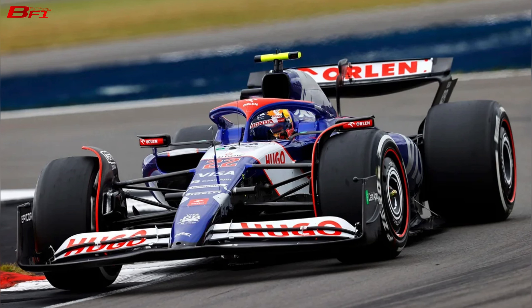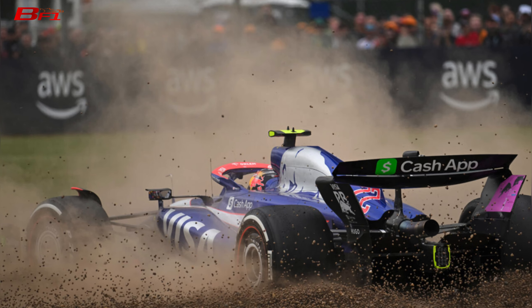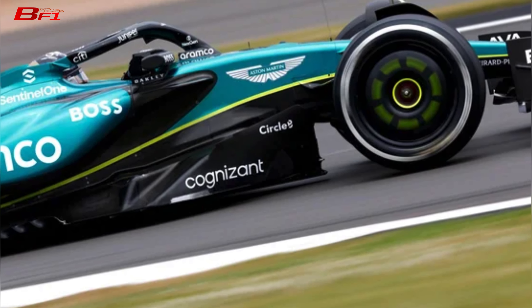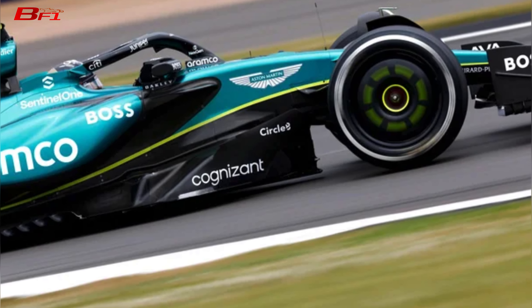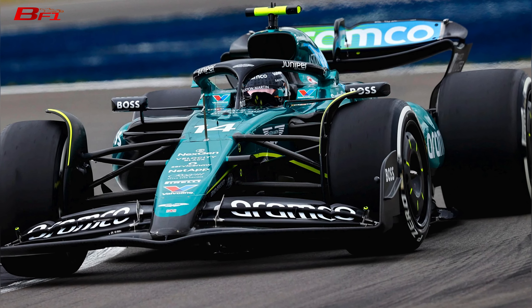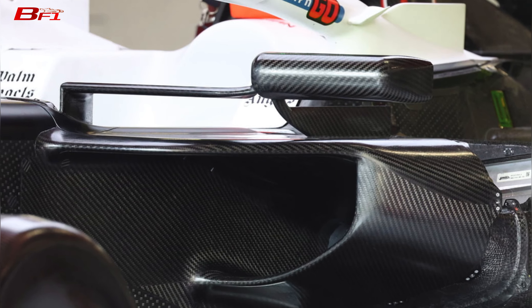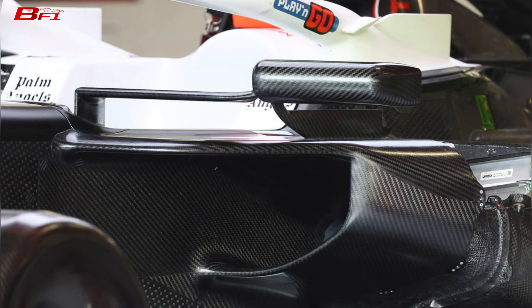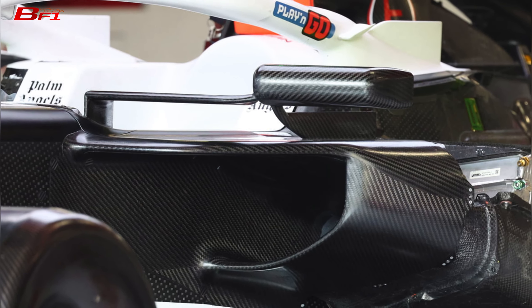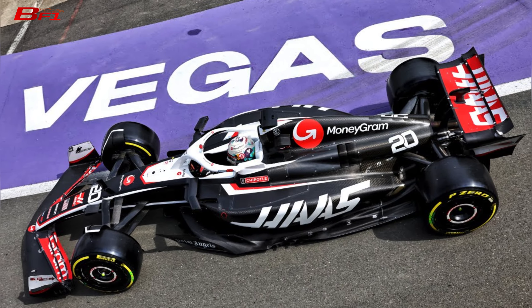Coming to the rest of the grid — RB, Aston Martin, Haas, and Kick Sauber have also brought upgrades to boost performance. An early spin from Yuki Tsunoda ended his FP1 session, but he did run as usual in FP2. I think Aston Martin has found some pace as both drivers were putting in strong laps in both sessions, though only Saturday will tell how competitive they truly are. Haas has also brought major upgrades this weekend — their sidepod design almost looks like McLaren's. Are they following in McLaren's footsteps while still being Ferrari's customer team? The pace of the Haas looks great.